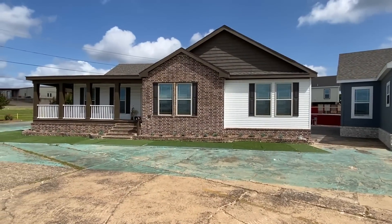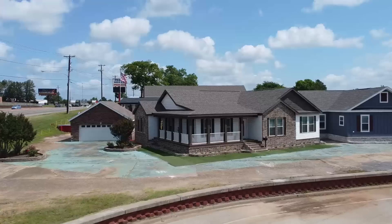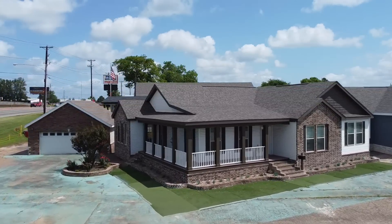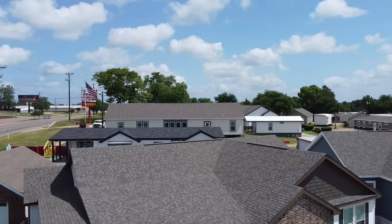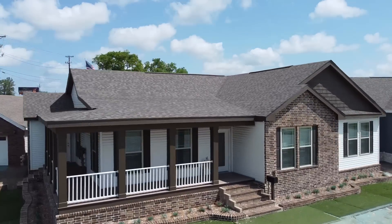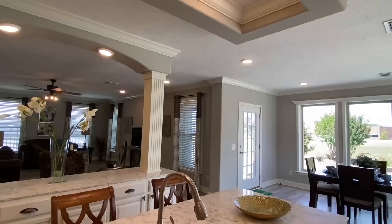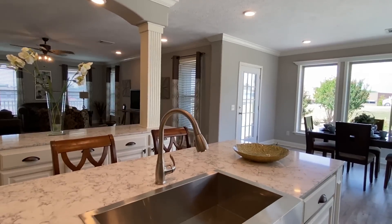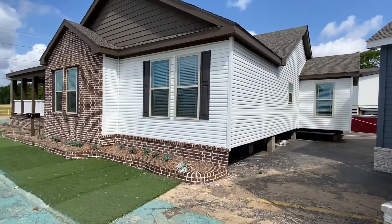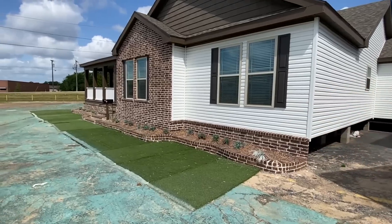Well howdy folks, trying to pick up that Texas lingo. I'm in Tyler, Texas at Pratt Homes, touring some of their amazing inventory. Thank you all so much for clicking on the video. I'm going to show you this home inside and outside, and I've got some very cool drone shots as well. Keep in mind this is a show model, so they'll order off of this — that's why the brick doesn't go all the way around.